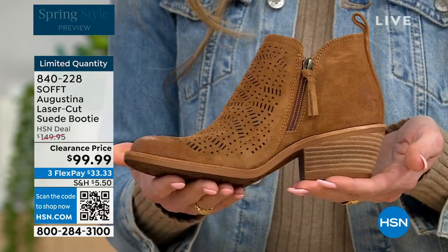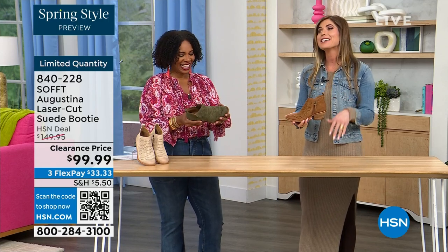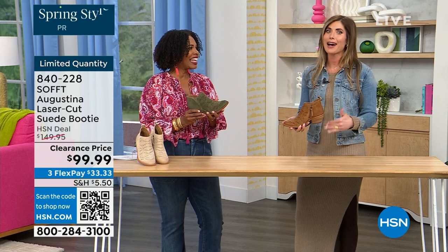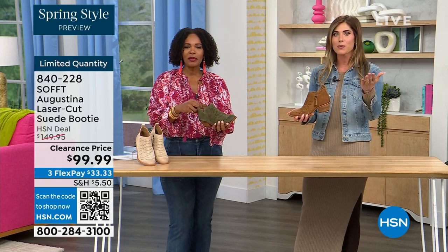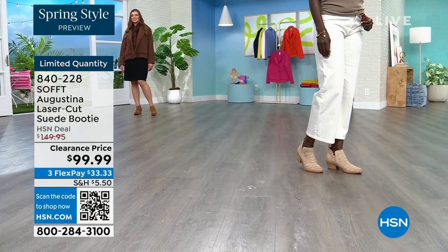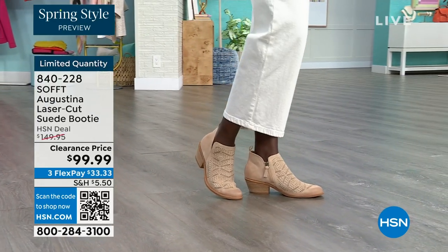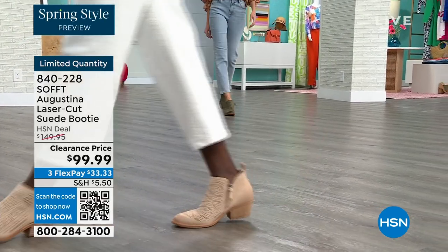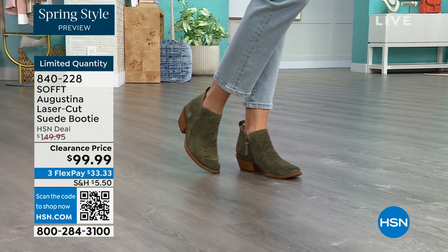Even though this is a stacked heel — same with our wedges — none of our shoes are clunky or heavy. Sometimes western style boots or wedges are heavy and if you're on your feet all day you don't want to be carrying that around. I actually missed out on these last time I was on air — I didn't order them right away and they didn't have my size. If you're looking at these and thinking 'let me sleep on it,' don't — I promise you'll probably regret it.